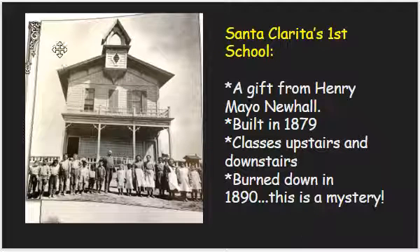SCV — remember, that stands for Santa Clarita Valley — Santa Clarita Schools. This is Santa Clarita's first school. When I first saw it, I thought it looked kind of like a church. One cool thing about this school is that it was actually a gift from Henry Mayo Newhall — and we've already studied about him, and we also named our hospital after him. It was built in 1879. It had a chimney right here, classes upstairs and downstairs. It actually burned down in 1890.